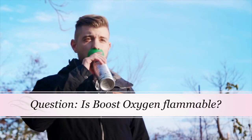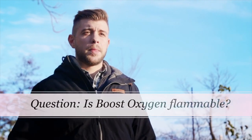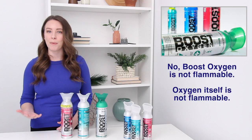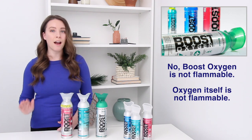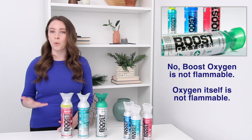Is Boost Oxygen flammable? No, oxygen does not burn and it is not flammable — this is a common misconception. However, oxygen can feed an existing fire, which is why you should never store oxygen tanks near open fires or flames.